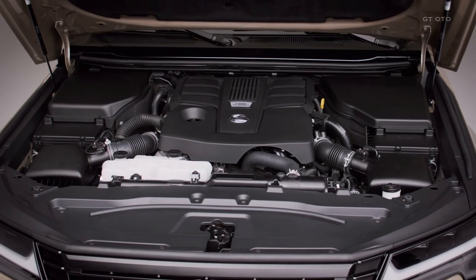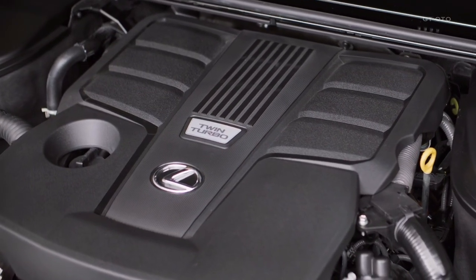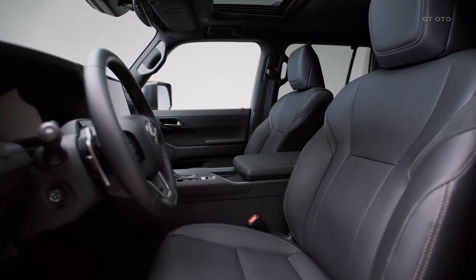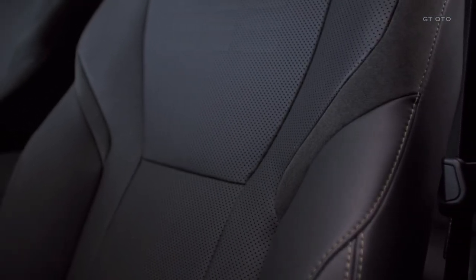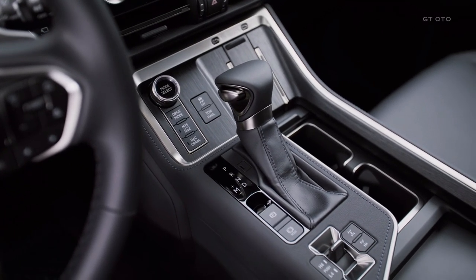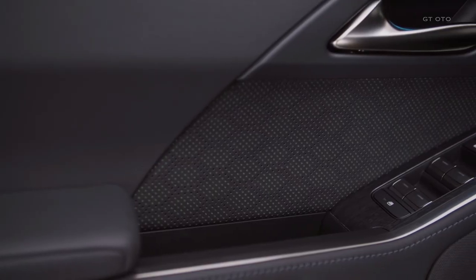For those seeking additional comfort and adaptability, the optional adaptive variable suspension with active dampers is available. Powering the 2024 GX is the GX 550, featuring a twin-turbo 3.4-liter V6 engine generating an impressive 349 horsepower and 479 pound-feet of torque. Paired with a 10-speed automatic gearbox, this powertrain enables the GX to tow up to 8,000 pounds.